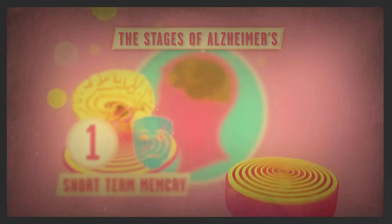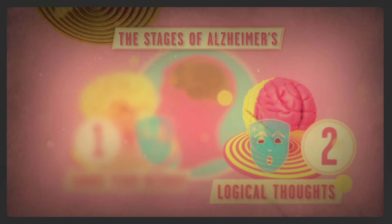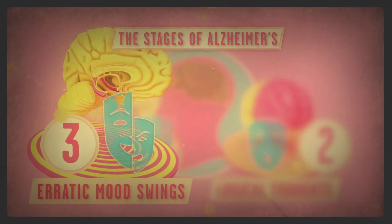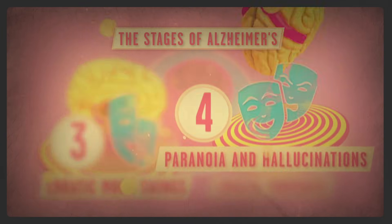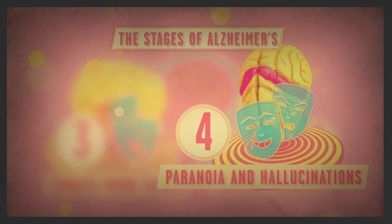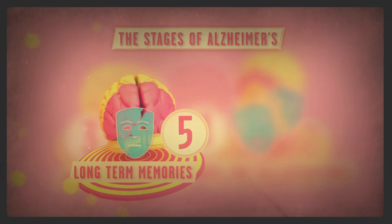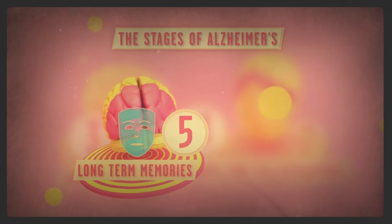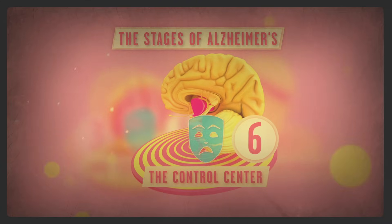At the front of the brain, the proteins destroy the ability to process logical thoughts. Next, they shift to the region that controls emotions, resulting in erratic mood changes. At the top of the brain, they cause paranoia and hallucinations. And once they reach the brain's rear, the plaques and tangles work together to erase the mind's deepest memories. Eventually, the control centers governing heart rate and breathing are overpowered as well, resulting in death.